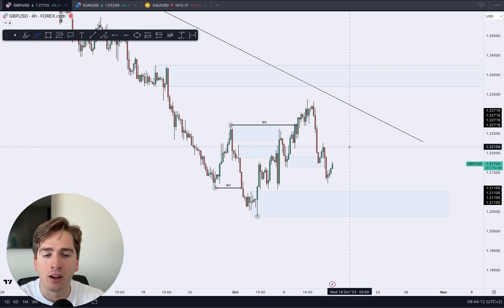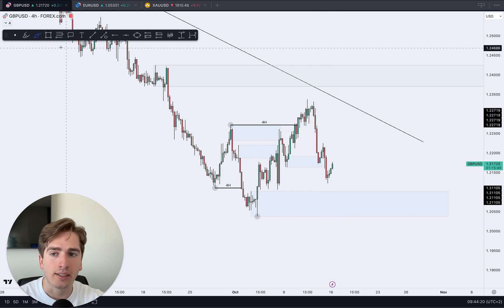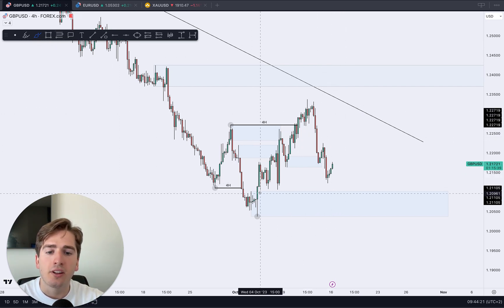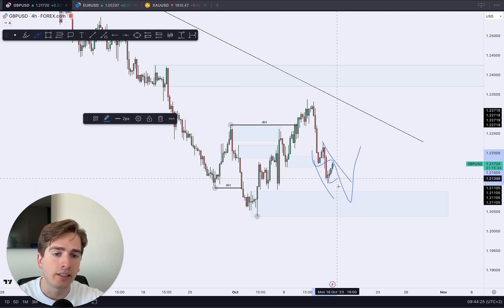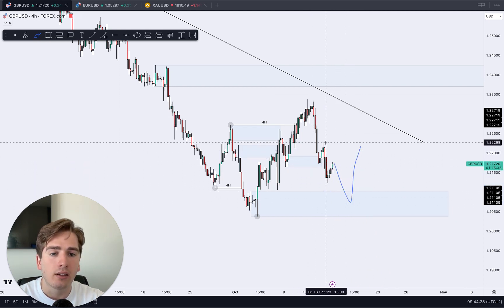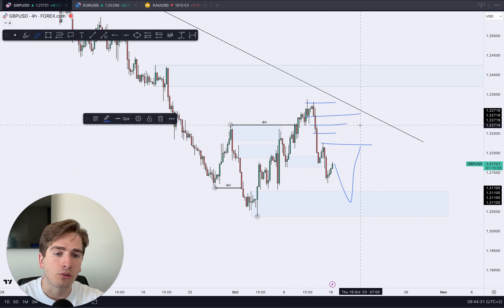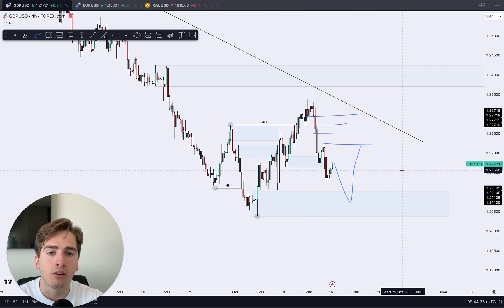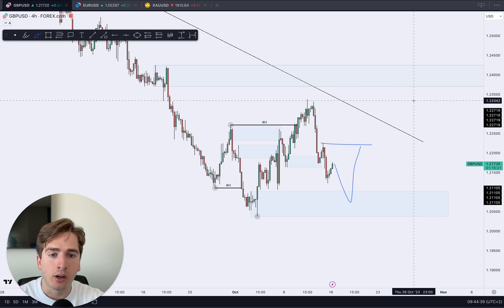The 4-hour and daily are not really aligning — the 4-hour is bullish but the daily is still bearish. From a change-of-character perspective on the daily, longs into the highs are getting riskier and riskier. If we move into this demand area, I'll be happy to look for longs — kind of a one-two-three descending channel pattern. If we break above these highs, same as on euro dollar, I'll be keeping my eyes out for a potential short.